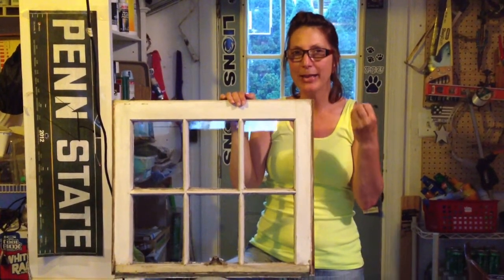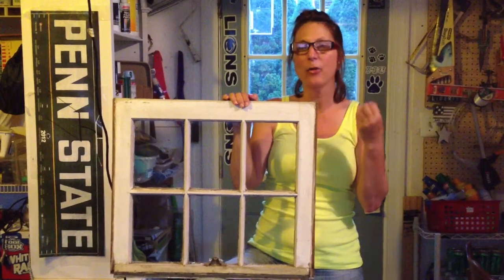So I'm trying to decide what to do, what to make, and I came across this window that I picked up at an architectural salvage place several months back. I decided I'm going to create this gift for dad for his office.